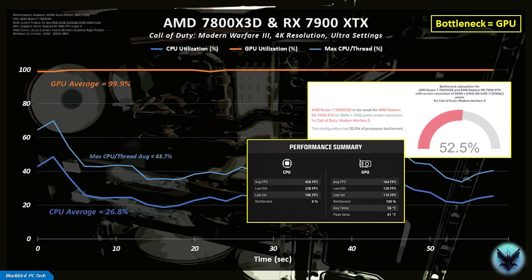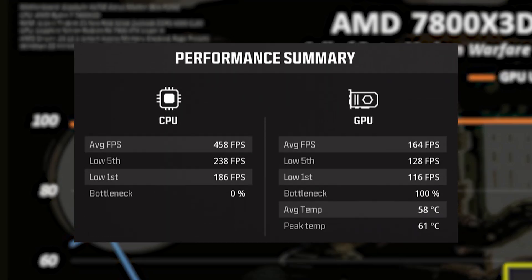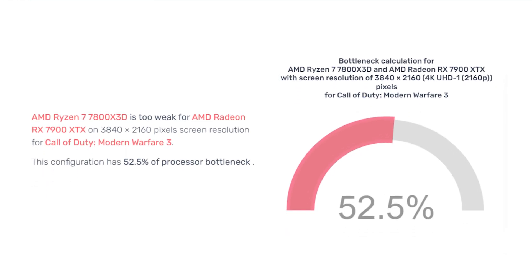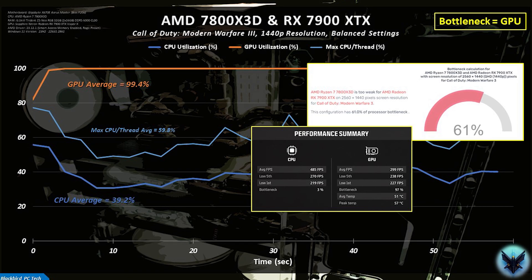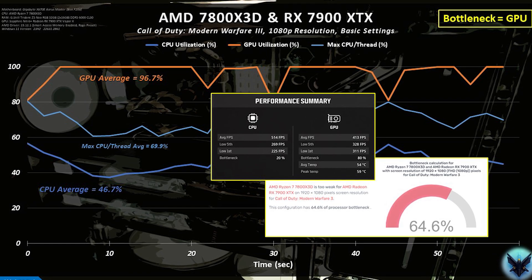So maybe it simply isn't good for this combination of components. For the 7800X3D and RX 7900 XTX system at 4K ultra settings, the GPU is fully loaded at almost 100% and is clearly the bottleneck — confirmed by the in-game summary at 100%. But PC Builds again says the CPU is a bottleneck at 53%. The same wrong result appears at 1440p balanced settings and again at 1080p basic settings: the system is GPU bound in both cases, but the calculator says CPU bound.